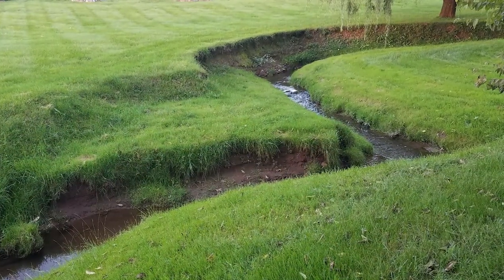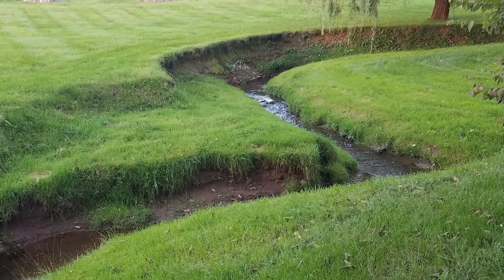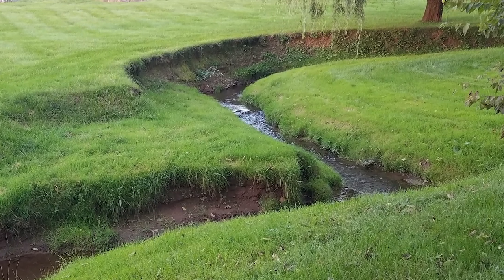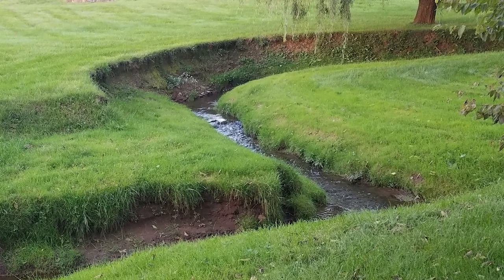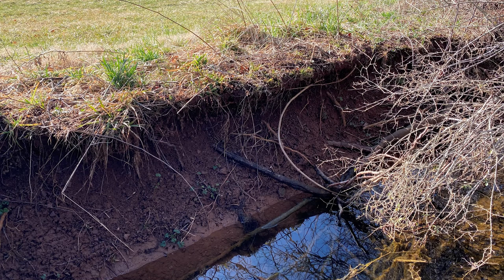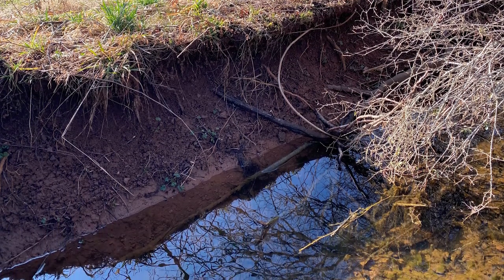Another benefit of riparian buffers is erosion control. Notice how a mowed grass buffer does not prevent erosion. Without a good quality buffer along the waterway, the stream banks erode during big storm events. Excess sediment degrades stream habitat and is detrimental to stream health. Here again, a grass buffer does not prevent erosion into this stream.